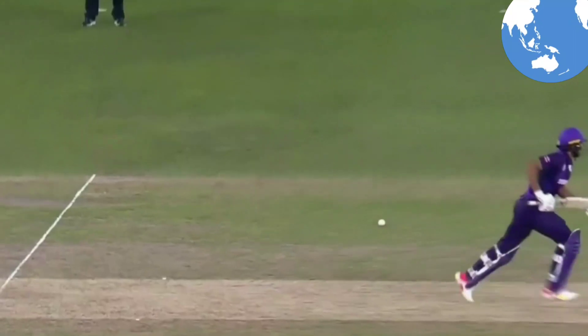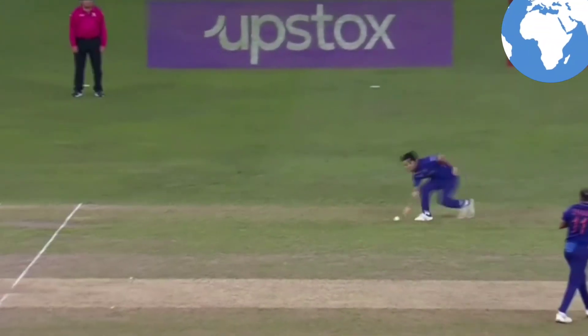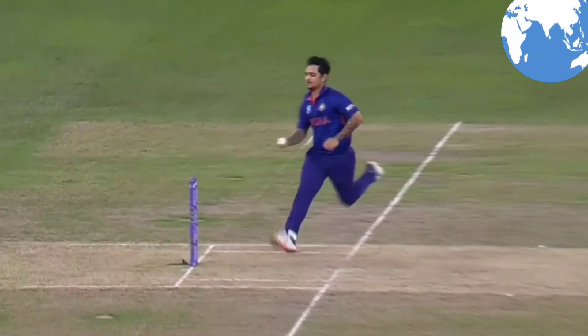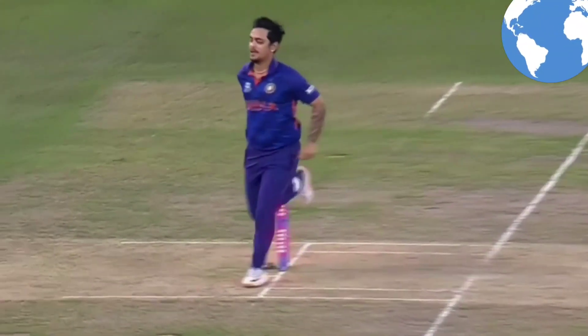And he misses — what has happened? He thinks that there is no run in it, but there was no run in it and he gets it. Gets a finger on it in my opinion, but that's how I think it can be done.